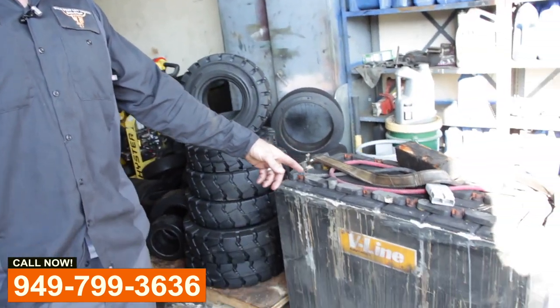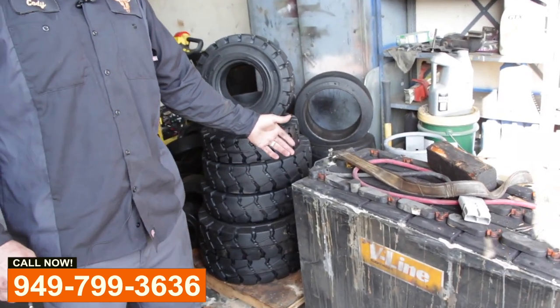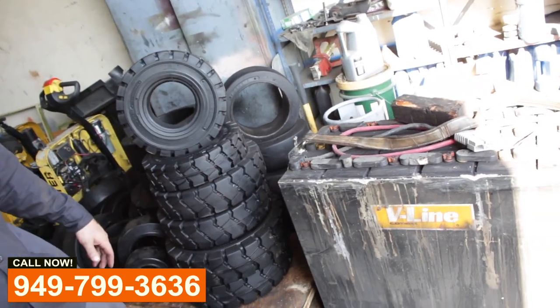Let me give you a little idea of what we do. As you can see, we have an electric battery that we've taken out because one of the cells is bad and it's not holding a charge.